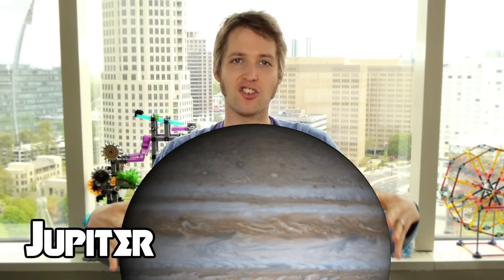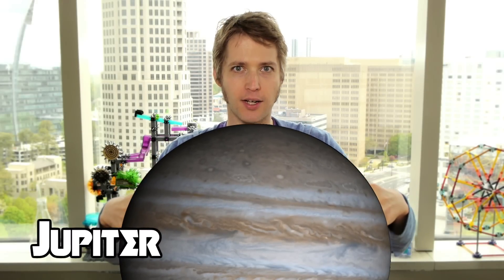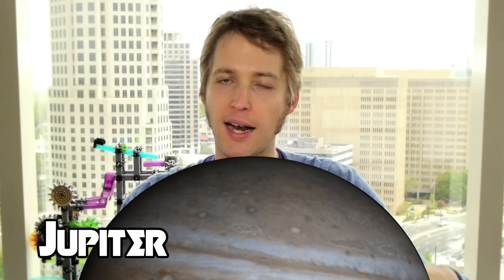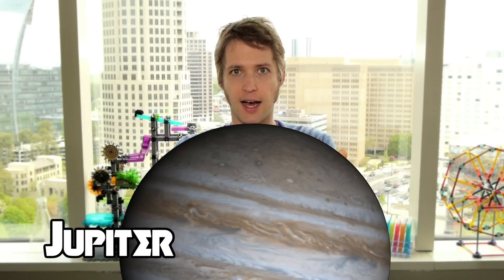Up next, Jupiter, the gas giant. It's really going to depend on which layer you're sniffing around in. The lighter layers are going to smell like ammonia, and then ammonia and rotten eggs. Then you're going to pass through hydrogen sulfide, and then hydrogen cyanide, which is going to smell like bitter almonds.